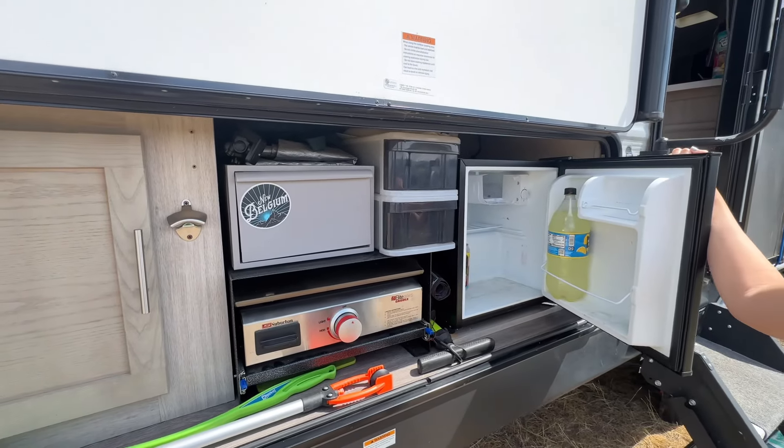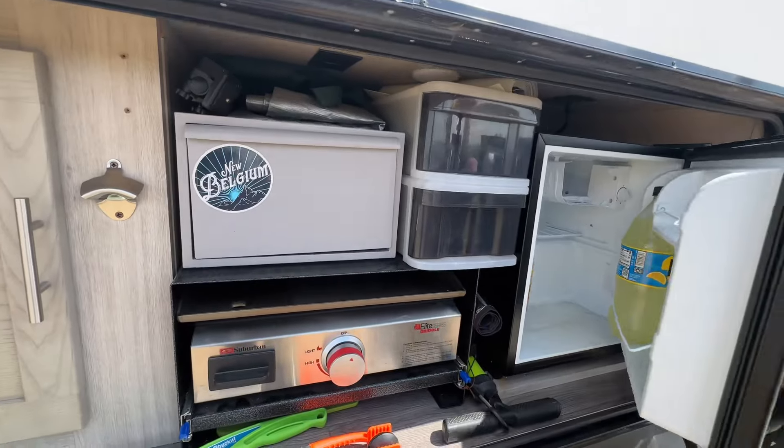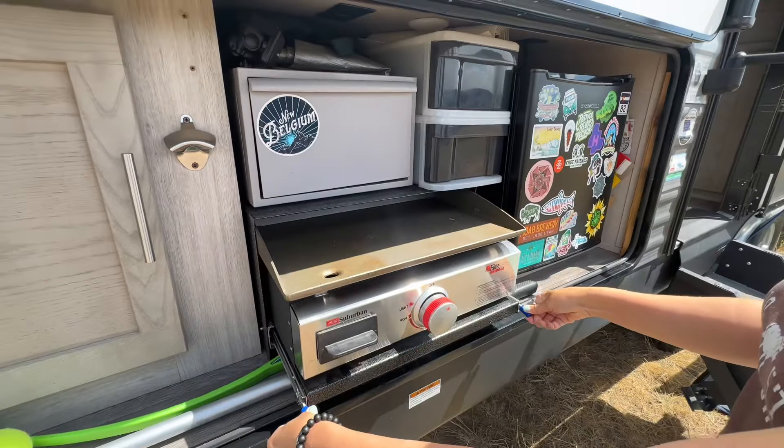Our kitchen items are down here — crock pot and things like that. This is also our shoe storage, the top three drawers here. More pet stuff as well.